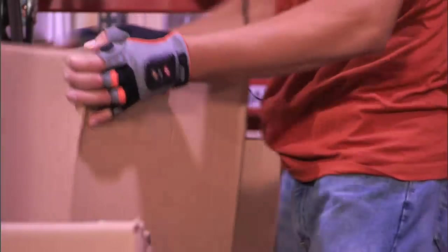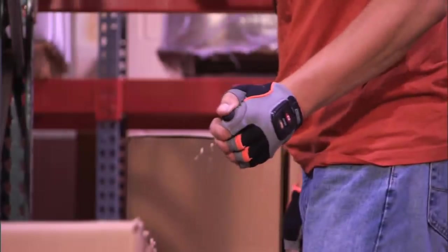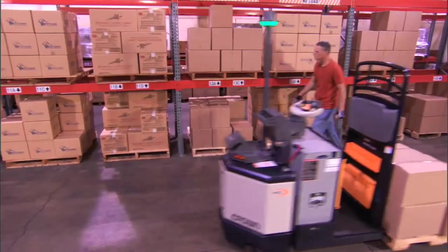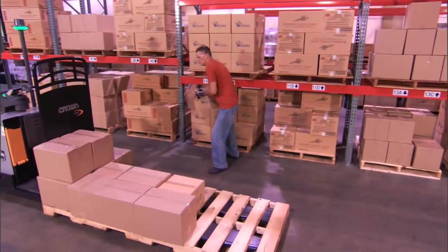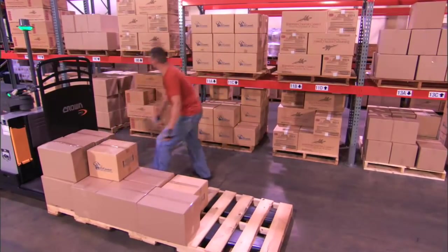We came up with a product that we're very excited about — a very innovative product that we're calling Quick Pick Remote Advance. It's a button on your hand that you push to move the truck down the aisle. The operator can now move the truck along so they can walk along to the next pick slot. They don't have to keep walking back up to the handle.